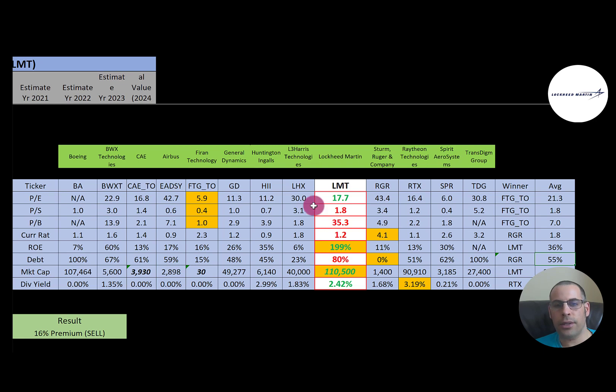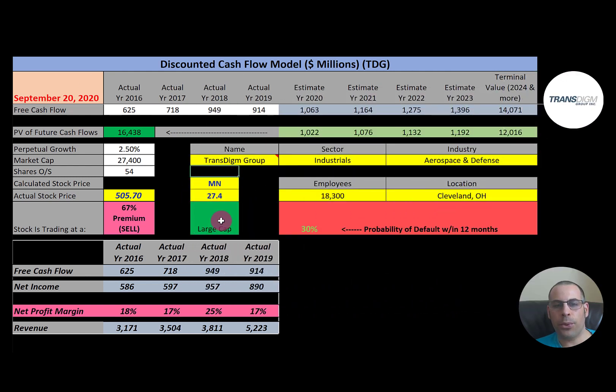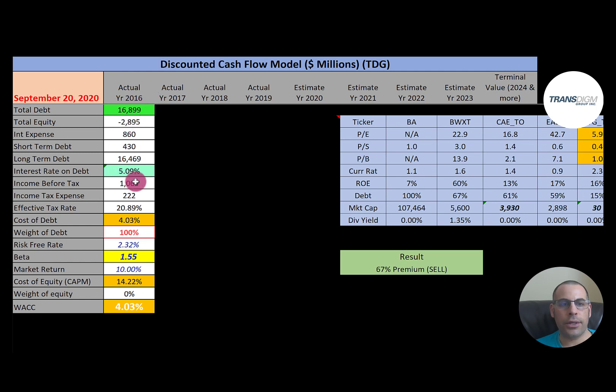The third and last company is TransDigm Group, which develops, distributes, and manufactures commercial and military aerospace components. They have a market cap of 27 billion dollars and are trading at $505 a share. Their free cash flow looks really good — positive and growing. Net income is also consistent and growing, and revenue grows each year with a big jump from 2018 to 2019.